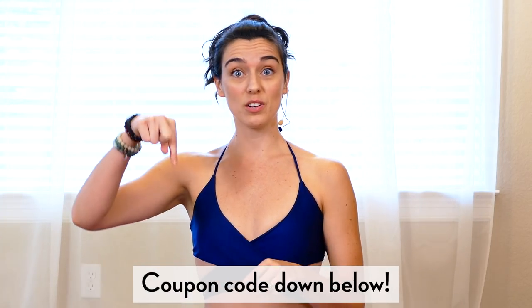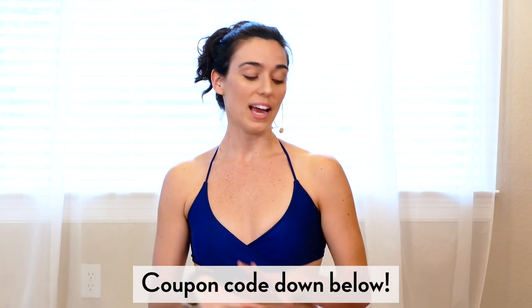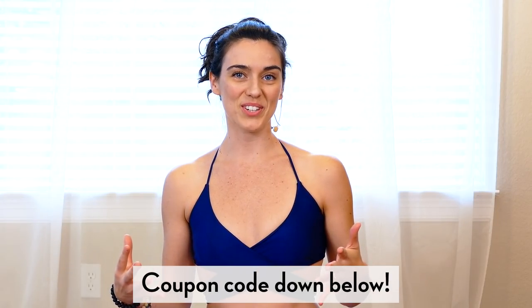I want to thank Zaful for giving us all of these awesome yoga and fitness clothes as we film these videos for you. If you are interested in purchasing some of these items, we have an awesome coupon code down in the description below the video, as well as links to the items we are featuring today. I hope you find something that you love, and I will see you on your mat in the very next video.